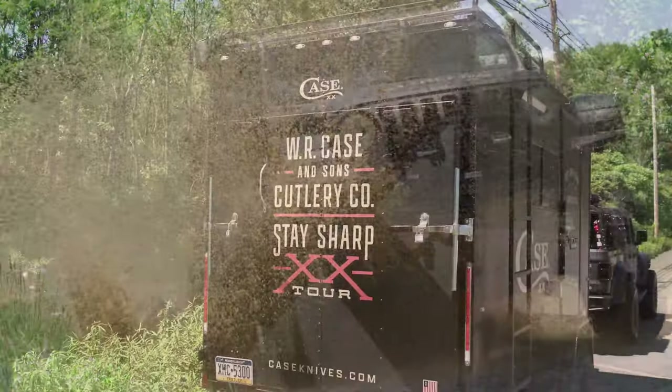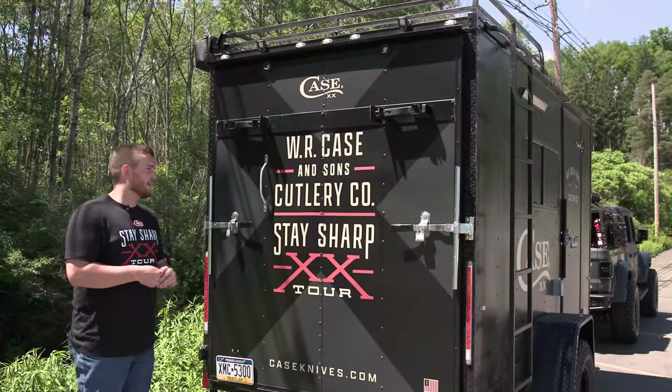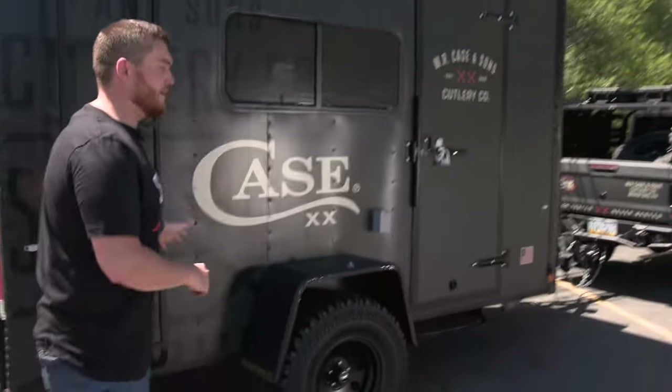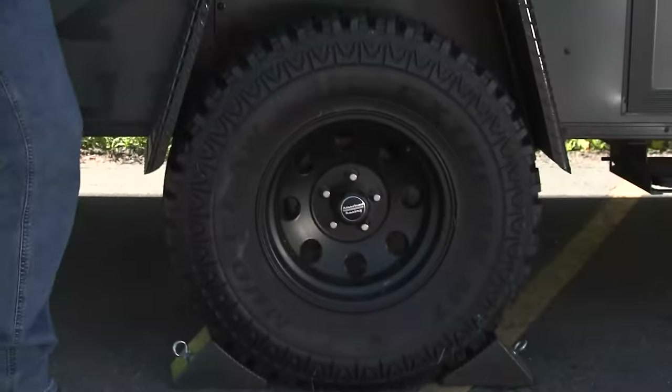Starting with the trailer — this is where we have all of our Stay Sharp Tour activities. A lot of our branding continues throughout the trailer. We've got some big, mean, aggressive tires.